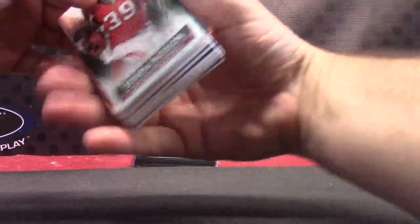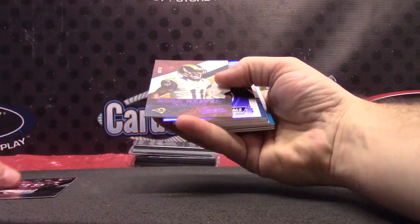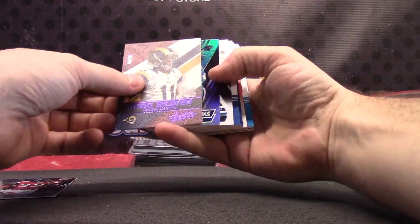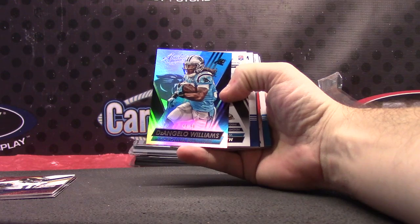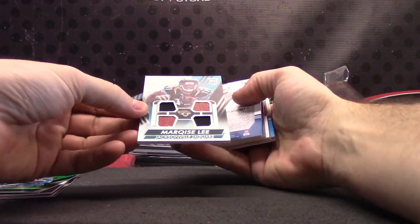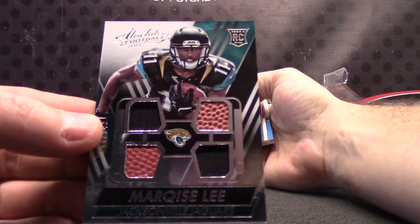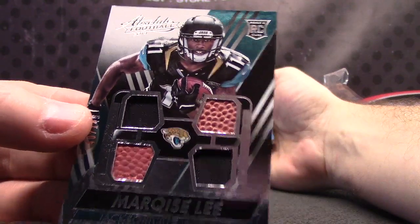Here we go — we have Stephen Jackson number three, number 8 of 20, hog heaven. Tavon Austin, D'Angelo Williams to 99. Marquise Lee dual football dual jersey. Marquise Lee.